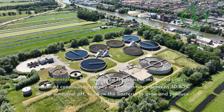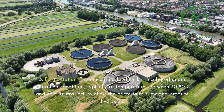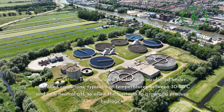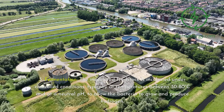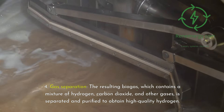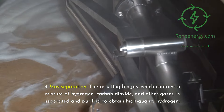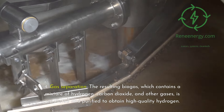3. Fermentation — the inoculated feedstock is incubated under controlled conditions, typically at temperatures between 30 to 80 degrees Celsius and at a neutral pH, to allow the bacteria to grow and produce hydrogen. 4. Gas separation — the resulting biogas, which contains a mixture of hydrogen, carbon dioxide, and other gases, is separated and purified to obtain high-quality hydrogen.